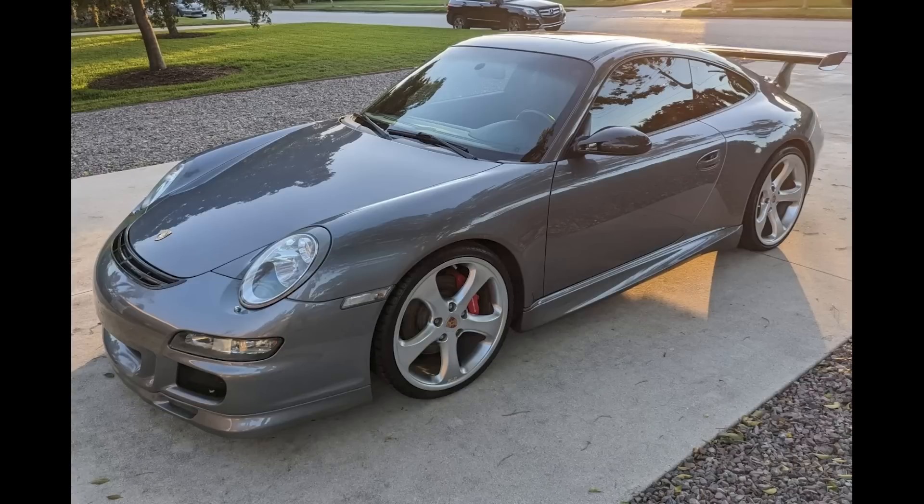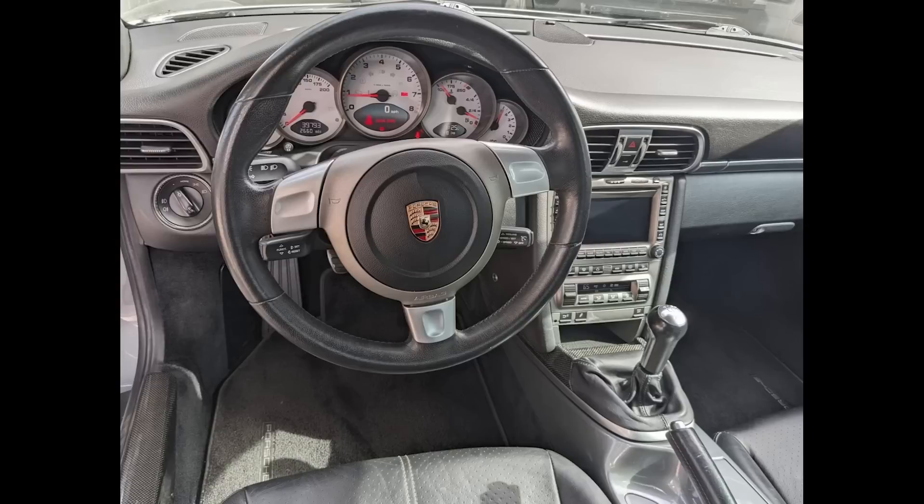A Seal Gray, supercharged 2005 911 S Coupe with 40,000 miles sold for $60,000. Acquired on this platform in 2019 for $46,000. Since that time, an LN Engineering IMS retrofit kit and a Borla exhaust system have been installed, as well as replacing the clutch, flywheel, and rear main seal. Said to produce about 500 horsepower — as long as the installation was sound, this should be a ripper. This may have been well purchased.